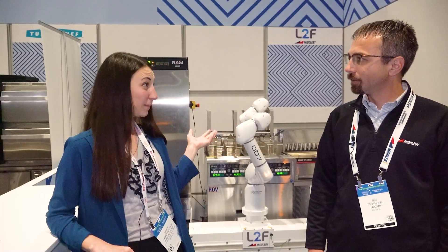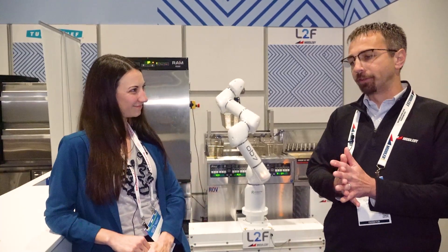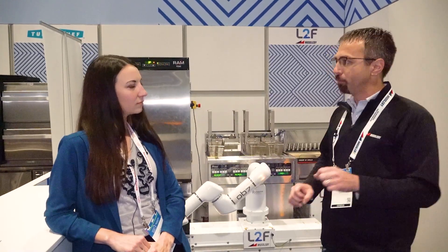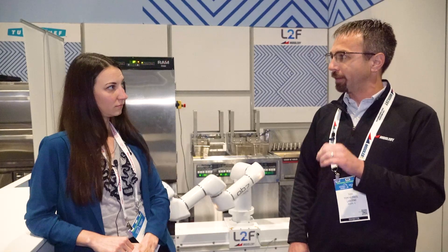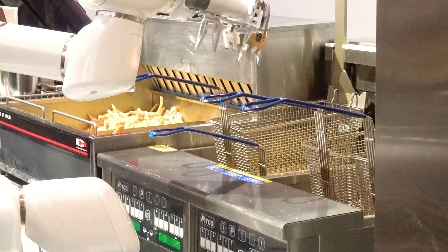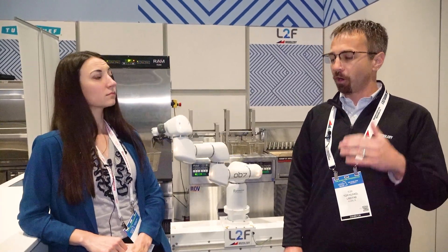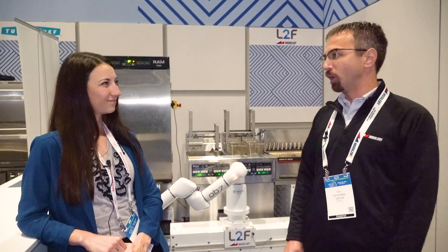Tell me about some of the differentiating factors of this product. Frybot is something you can roll into an existing operation and get up and running right away — it's not a complete reconstruction project or a new build. We're using proven equipment that's already out there and making it automated just by rolling in the equipment. Within four hours, we're up and running and frying food for new installs. Frybot is also really good at recovering from errors — a three-button sequence gets you back up and running within 30 to 60 seconds, so uptime is key.